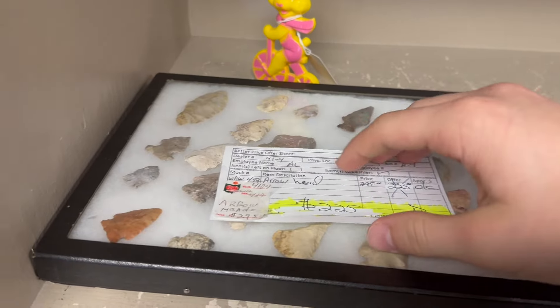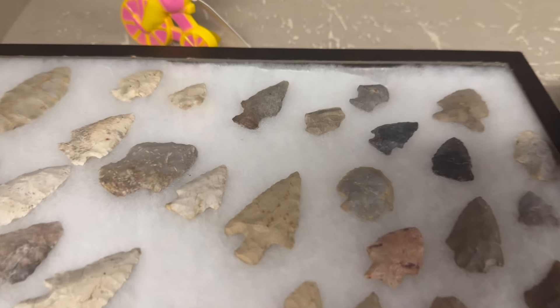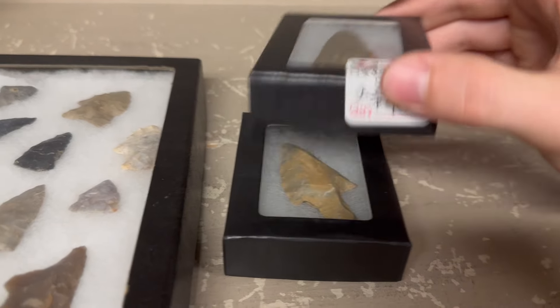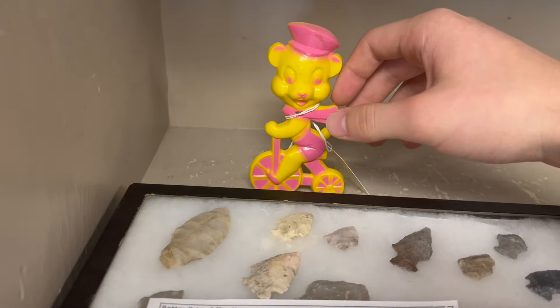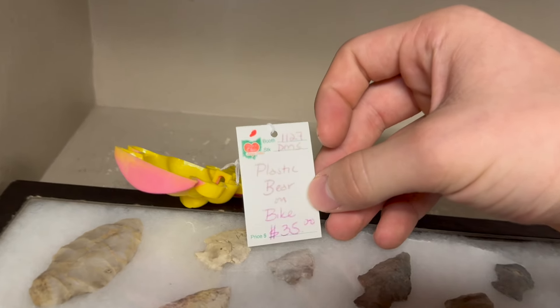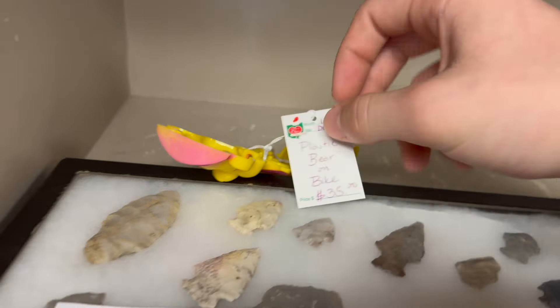$225 for all these arrowheads — oh, there's so many. My Opa would actually look in the fields around us for arrowheads, and I'm sure he would find something. And then another $45 for that big arrowhead as well as $45 for another big arrowhead. And then funny — we got a little Japanese toy back here. Plastic bear on a bike for $35. That's a pretty cute one, kind of reminds me of Yogi Bear.